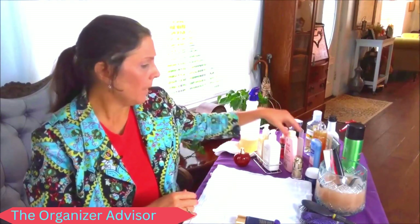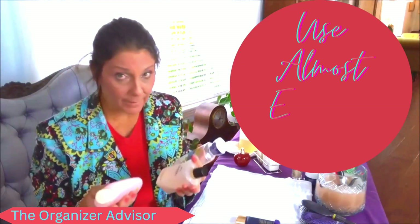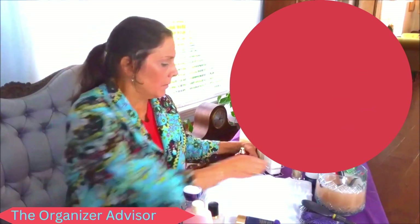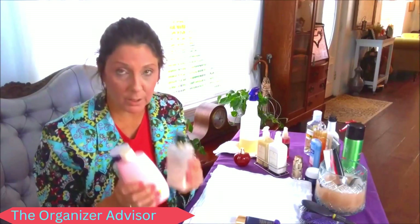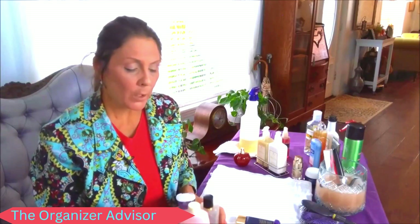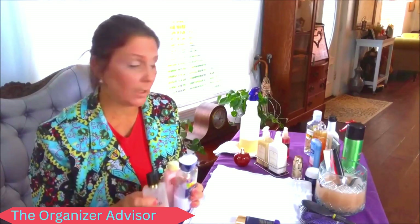We usually have a plethora of products, and if you'll notice, many of mine are half empty — I have three lotions that are half empty. I'm going to focus on using those half-empties first before I open brand new lotions, because the clutter is just too much. Just like when we purged our pantries, we're going to utilize what we have on hand first. When these are empty, I'll recycle the containers and reduce my clutter even further.